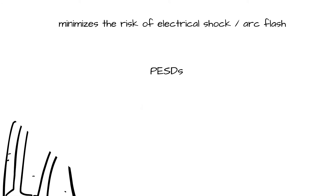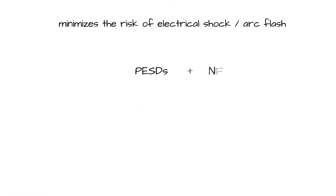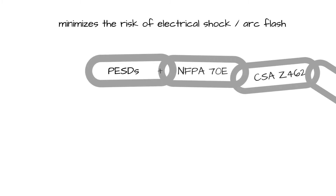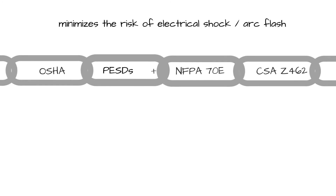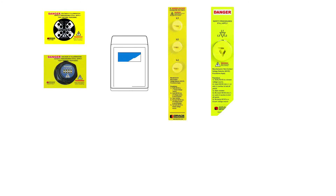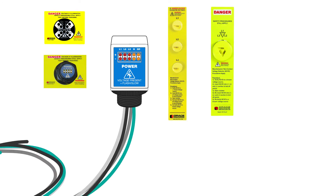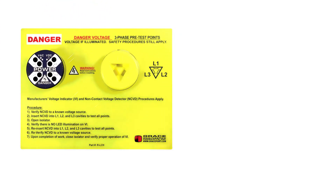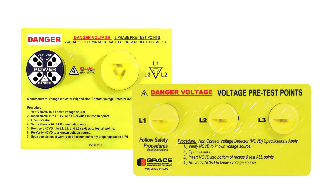When properly incorporated into a facility's electrical and mechanical lockout-tagout procedure, PESDs enhance compliance with NFPA 70E, CSA Z462, and OSHA energy isolation principles. All PESDs can be combined in several available standard and custom configurations for either door or flange-mount installations, as well as with procedure labels to further reduce task risks to bare minimal levels.